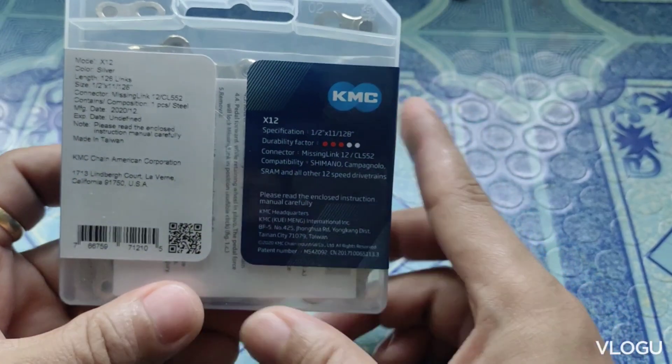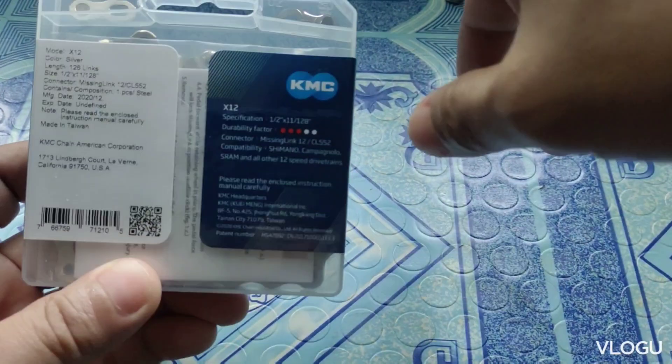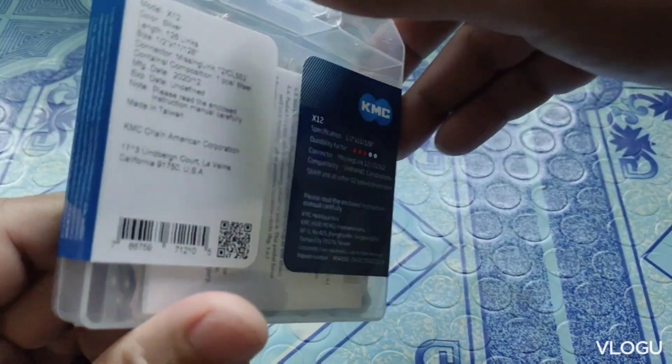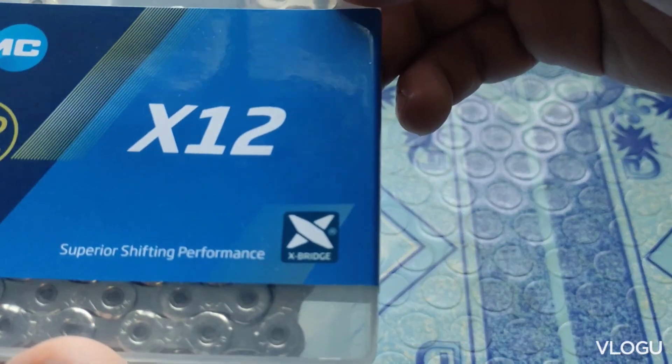So guys, unboxing for today's video. Itong sa akin, binili ko talaga ito sa legit na seller — kung baga, bike shop.